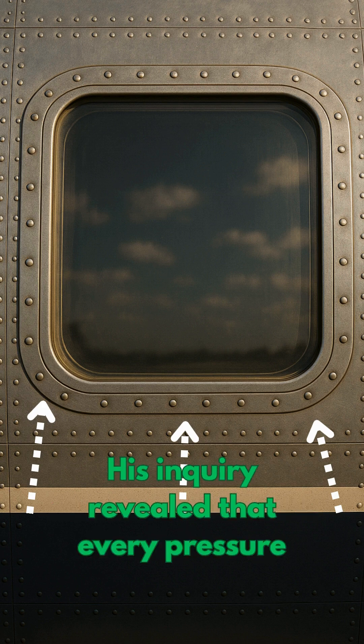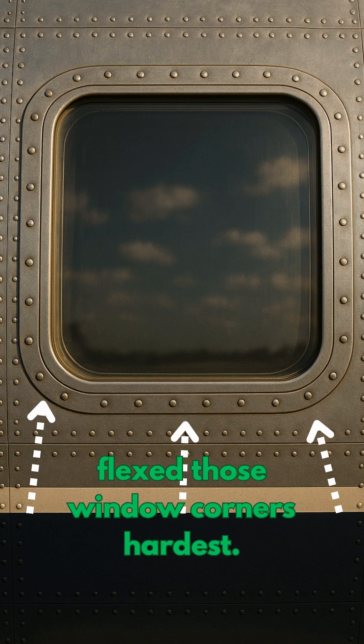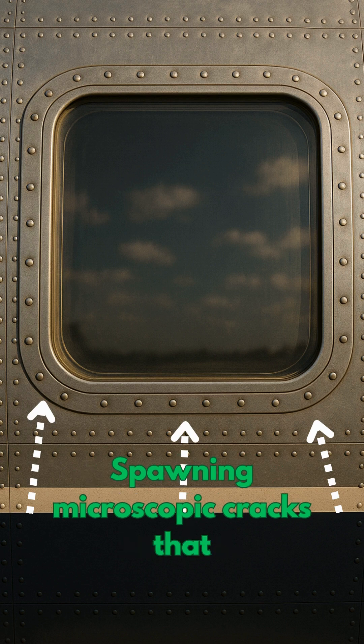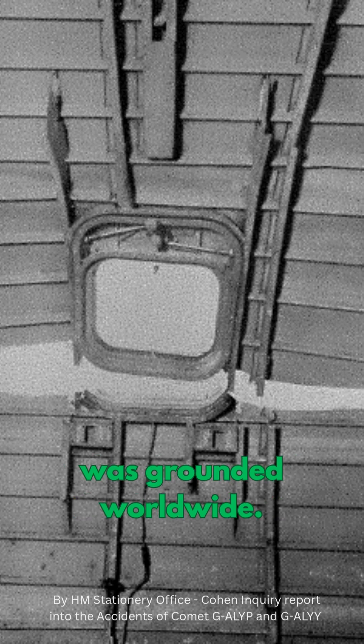The inquiry revealed that every pressure cycle caused by climb and descent flexed those window corners hardest, spawning microscopic cracks that lengthened unseen until the metal tore, cabins burst, and the Comet fleet was grounded worldwide.